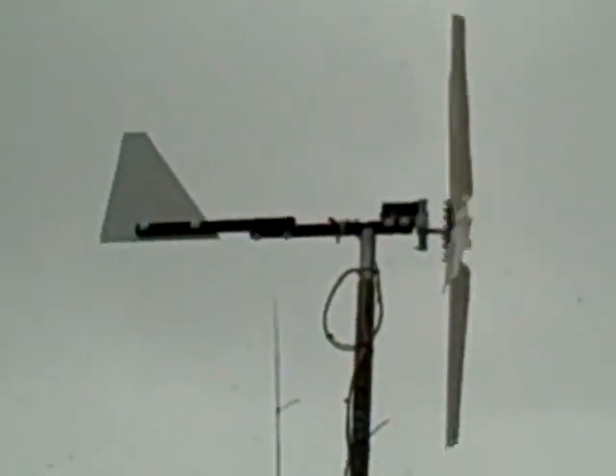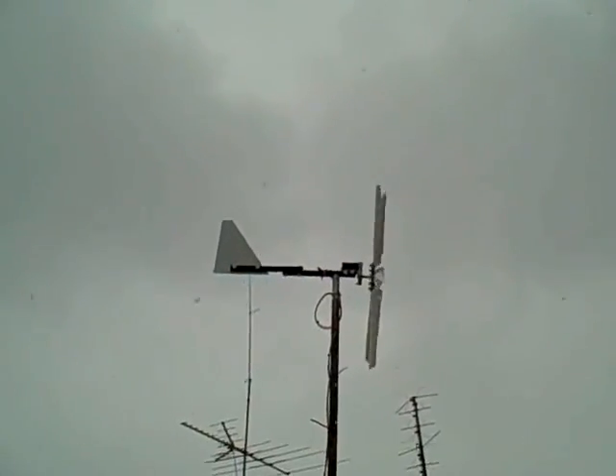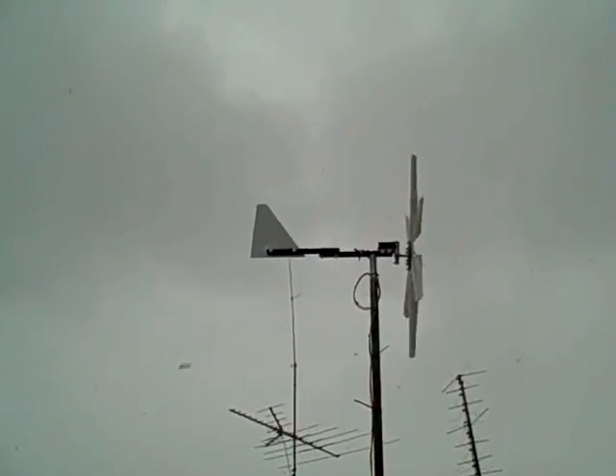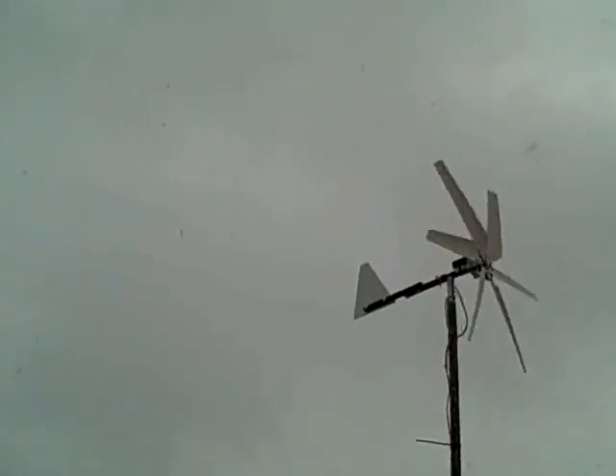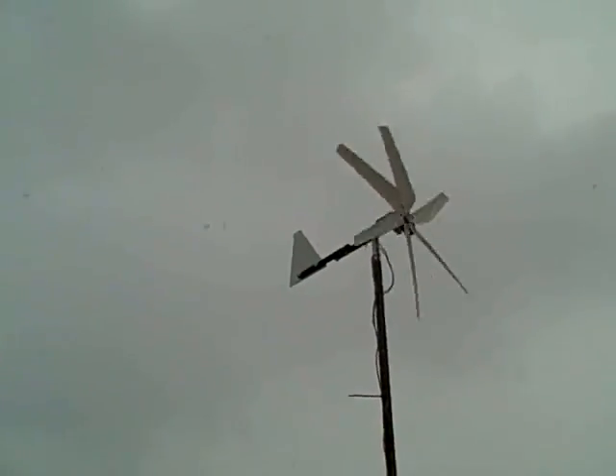It's picking up speed right there. Anyway, that's the windmill.